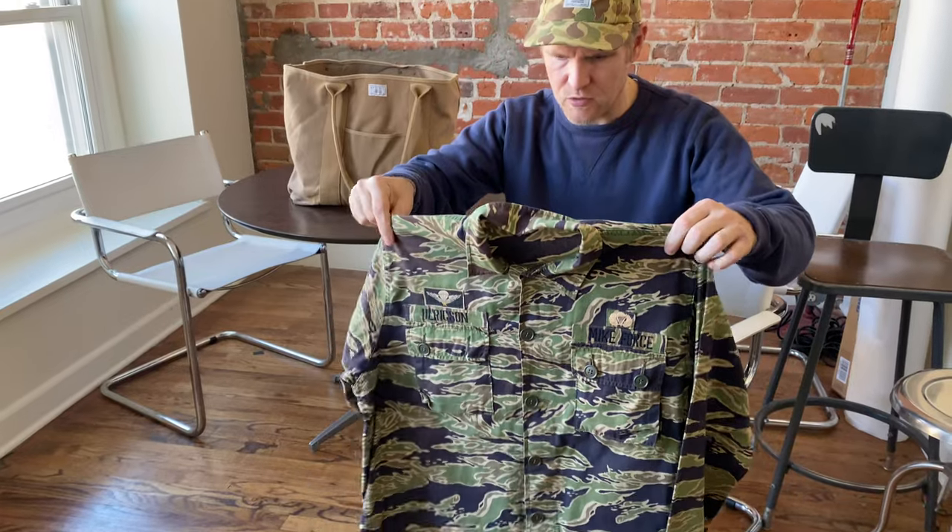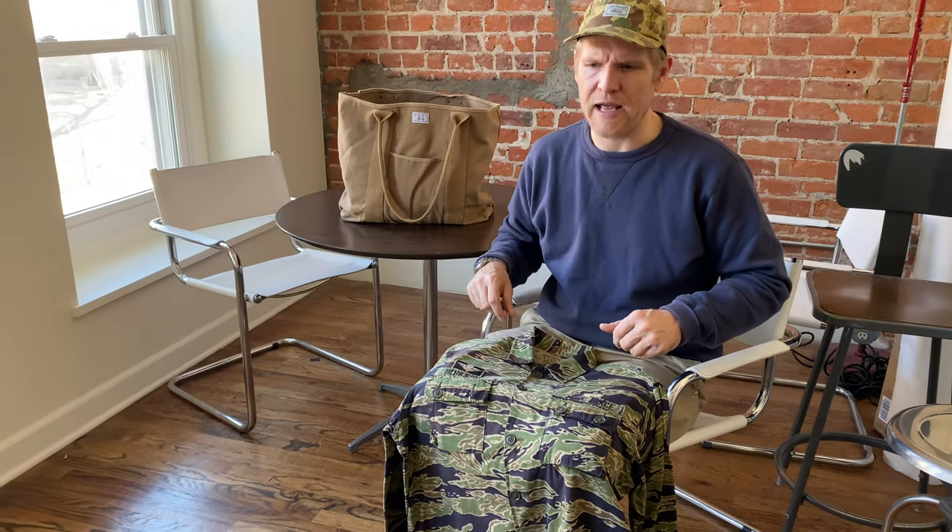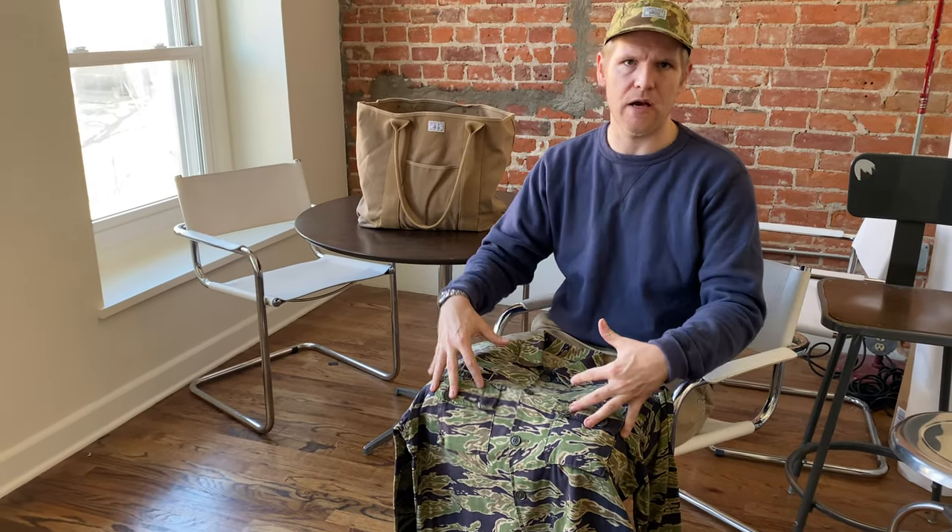In one photo in particular that was really interesting, he was coming back from an operation and he had his tiger top and his tiger pants, but then he had these shorts pulled over. And I asked him, 'What is that about?' Because I was always curious about how soldiers would modify their personal kit based on their own preferences.